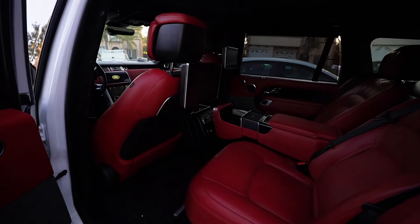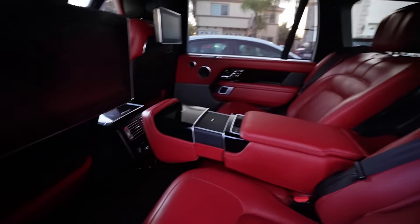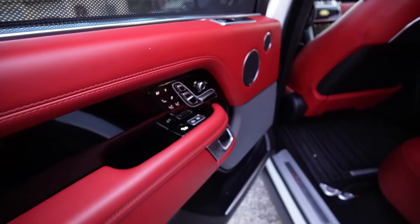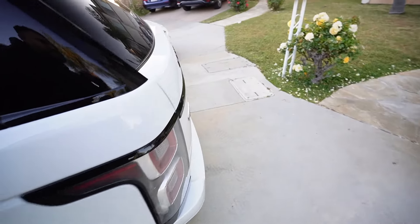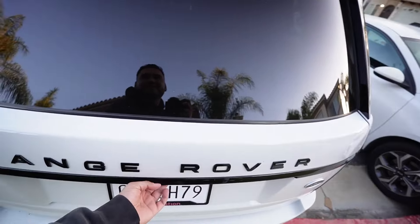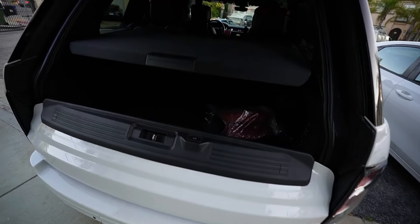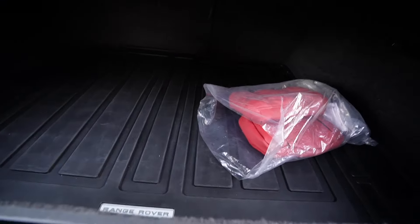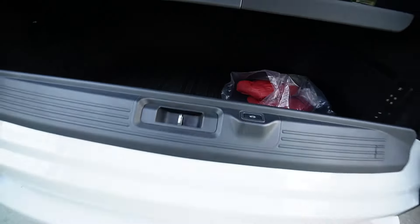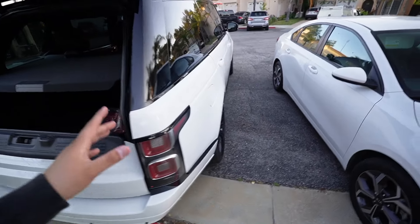No way - it's got TVs in the back! It's crazy. And the crazy part too - look at all the space you got back here in the trunk. Despite being a big car they still give you a lot of trunk space. It even has pillows. This thing is freaking sick - I freaking love SUVs.